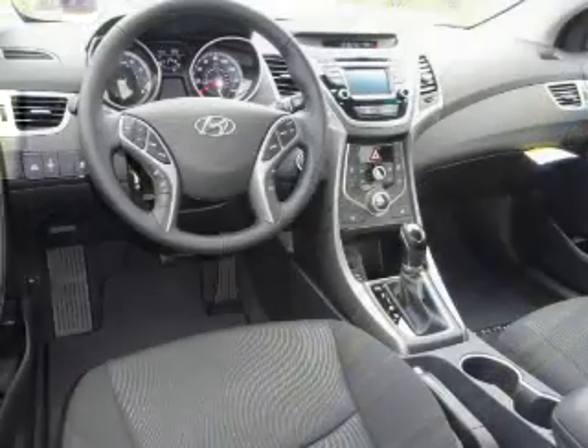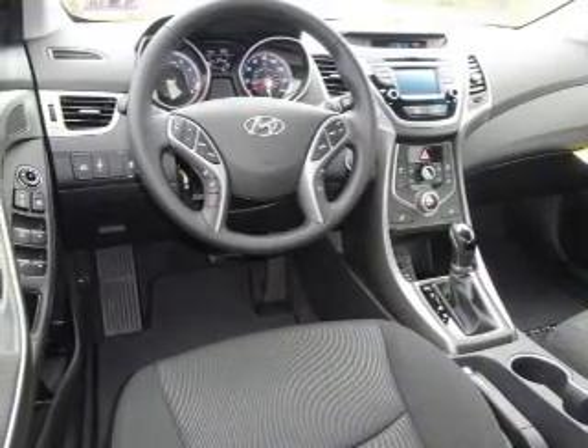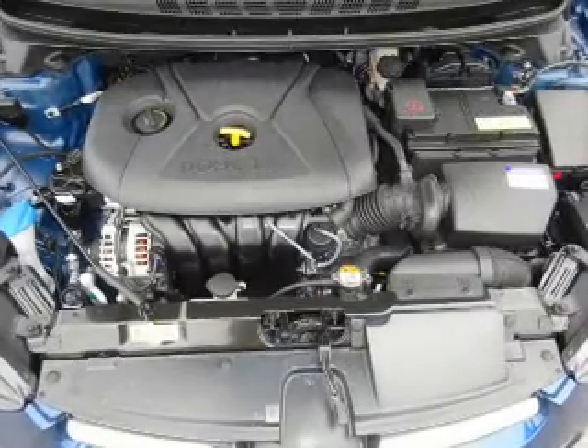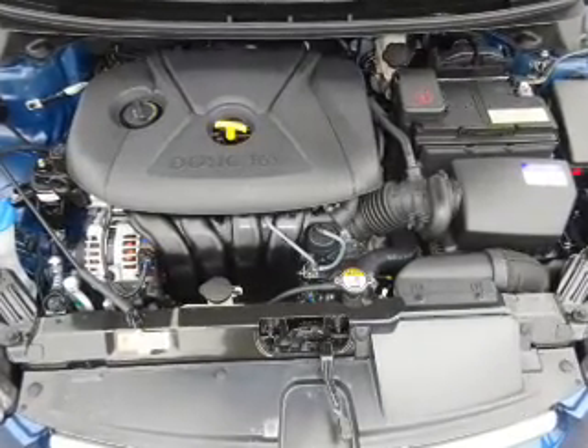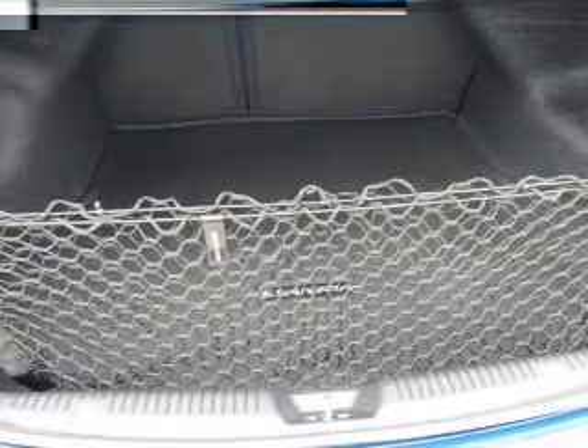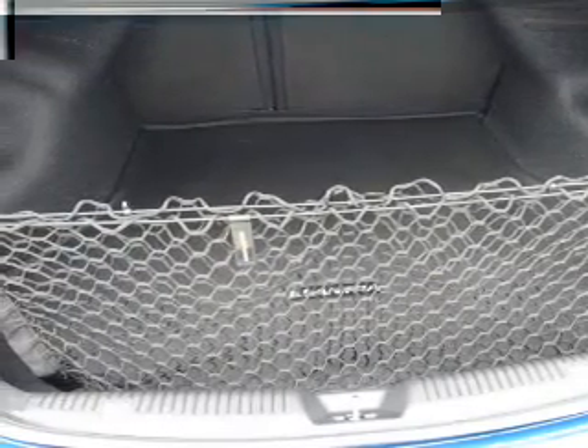Inside you'll find heated seats, Bluetooth connectivity, Sirius XM satellite radio, an auxiliary input, steering wheel controls, a premium sound system, push-button start, a backup camera, curtain head airbags, and front airbags.